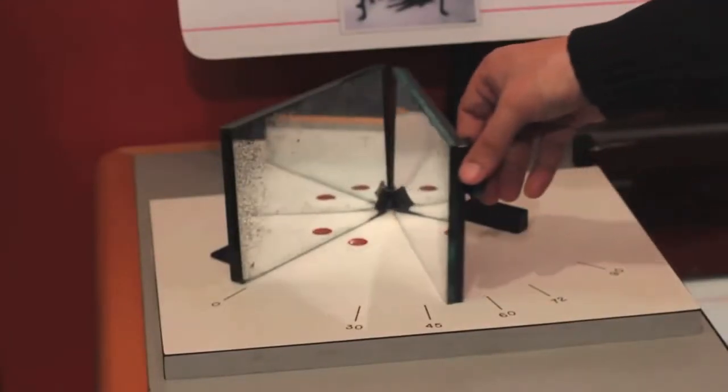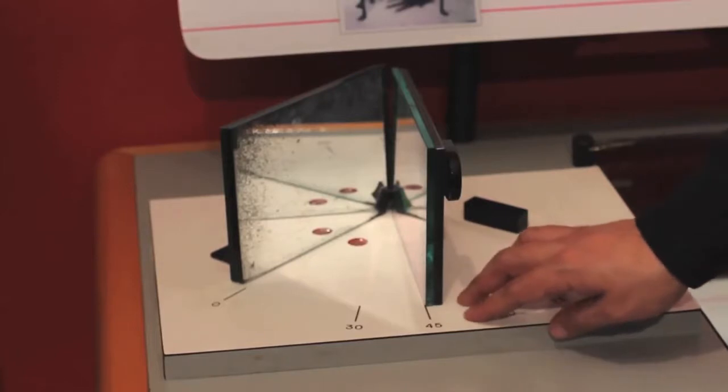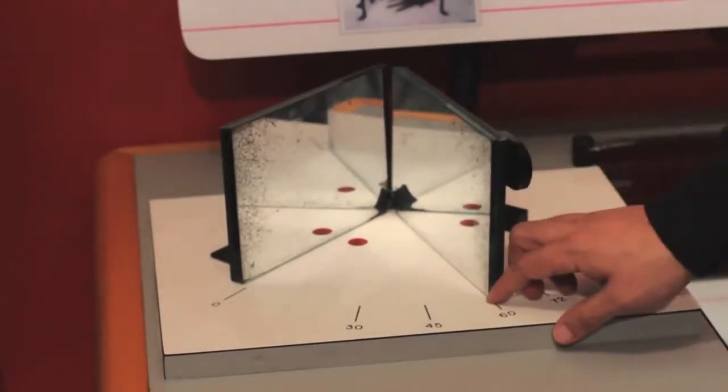This is followed by the Shadow Kaleidoscope exhibit. Students set the mirror at 45 degrees and describe how many spots they see within the reflections. This is repeated with the mirror at 60 degrees. Students describe why they think there's a difference in the number of spots between observations.